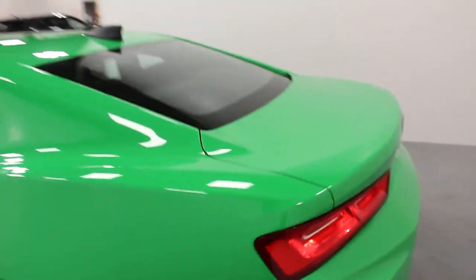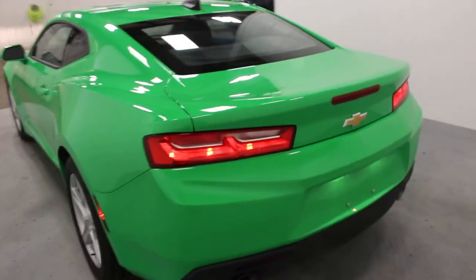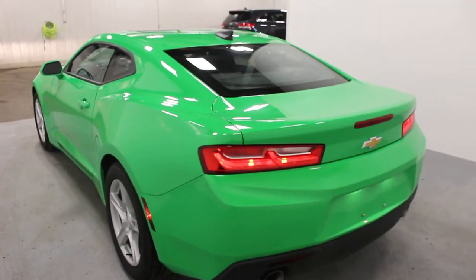This here is one of the 50th anniversary colors for 2017, so it is very rare actually.